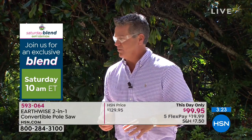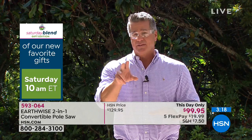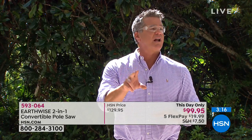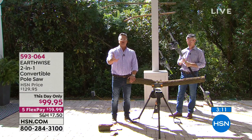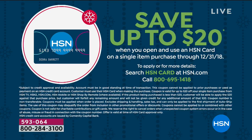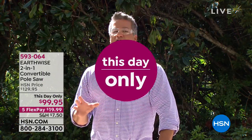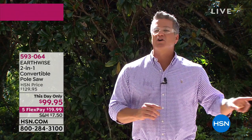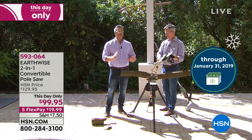It's even less than that on FlexPay — $19.99 to get it home. If you get a new credit card today with HSN, how about we make it $79? Buy it right now, get $20 off when you get approved. Extended returns — you can return this pole saw at the end of January. You can use it all winter to take branches off and cut firewood. There's nothing to be afraid of.